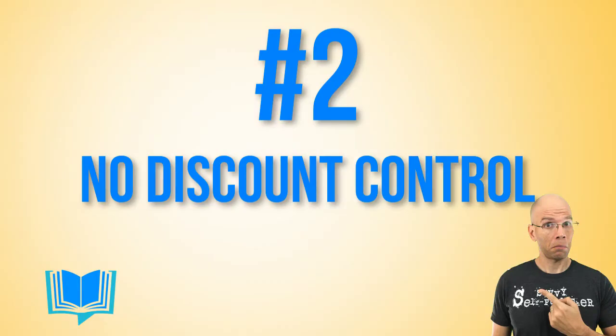Two: no control on discount. Amazon India would determine the discount, not me. I'm not going to complain, but it sure would be nice to know the discount ahead of time so I can make an informed decision.